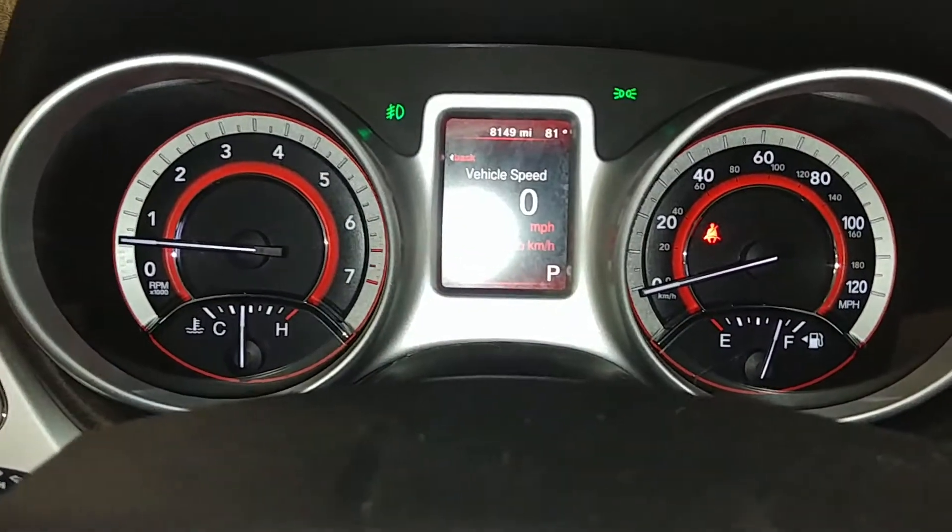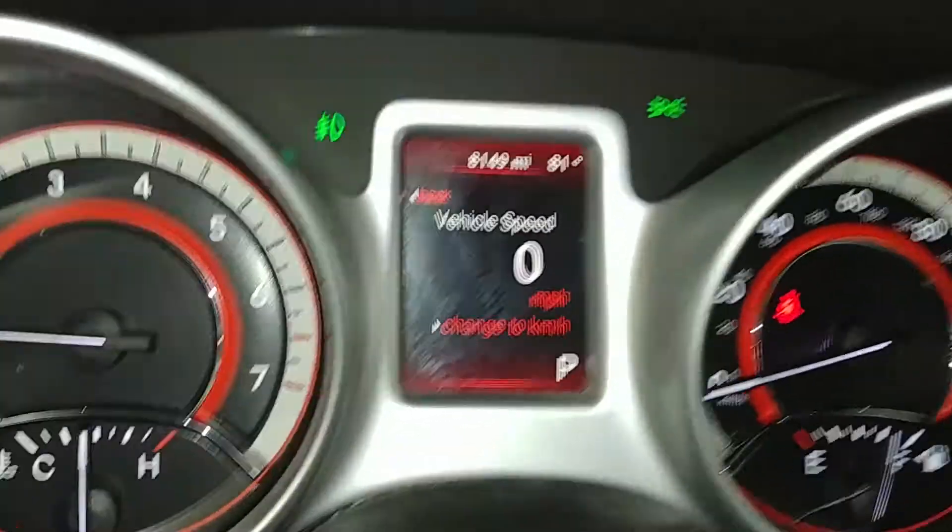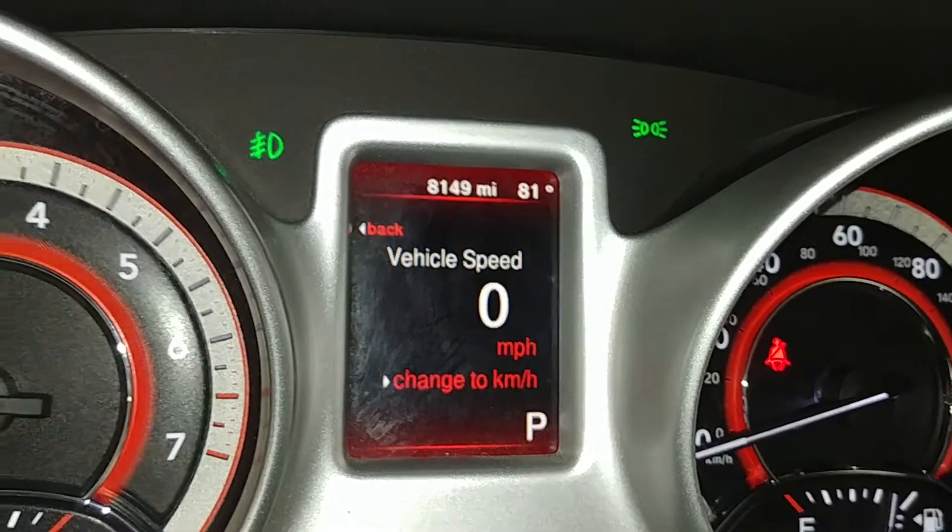This is what your instrument cluster looks like — you see no lights on or any issues. There's your mileage of 8,149 — super, super nice. It does come with one key, key fob combo, and owner's manuals. Check out pictures for more details, keeping it moving.